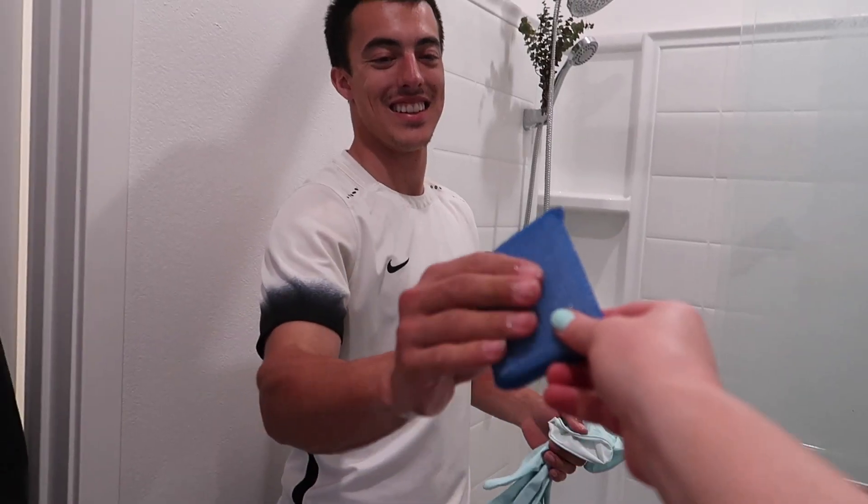As you can see, our shower is actually disgusting. Gloves, scrubber — get to it, baby.